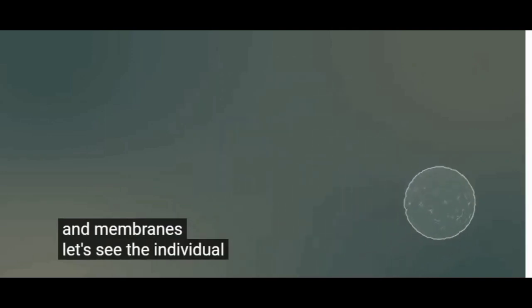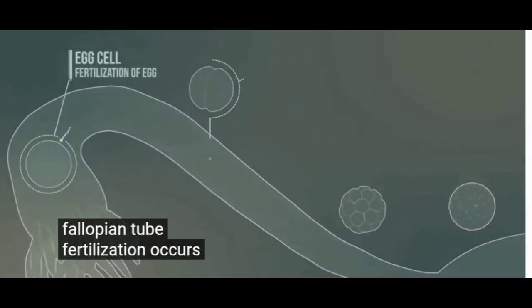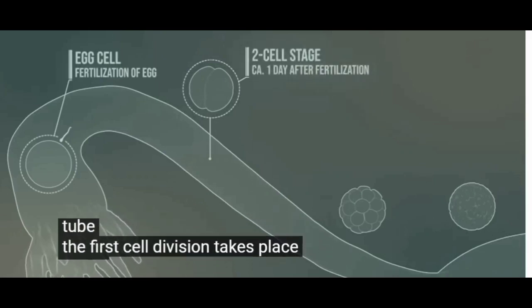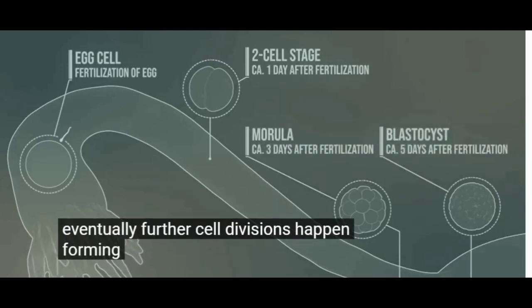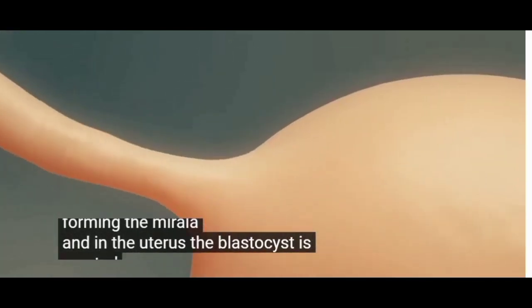Let's see the individual stages in the fallopian tube. Fertilization occurs at the end of the tube. The first cell division takes place about a day after fertilization. Eventually, further cell divisions happen forming the morula. And in the uterus, the blastocyst is created.